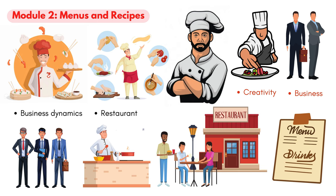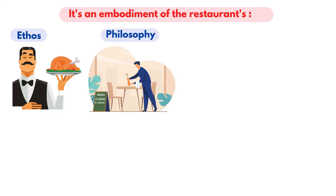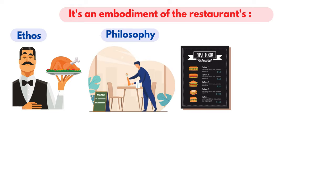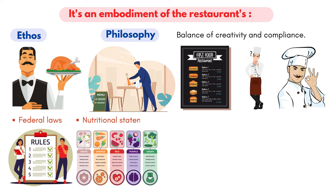When you enter a chic restaurant, it's the menu that provides the first impression, but it's not just a mere list of dishes. It's an embodiment of the restaurant's ethos and philosophy. Crafting this document, while seemingly simple, requires a balance of creativity and compliance. For instance, while trying to tempt the taste buds, chefs must also navigate the maze of federal laws regarding nutritional statements.